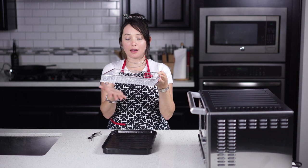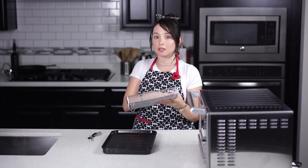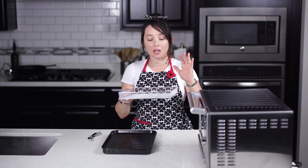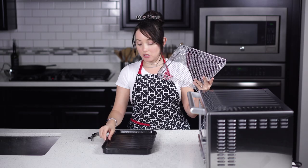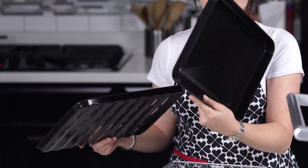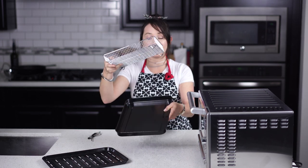It comes with an air fryer basket. This one is not dishwasher safe, but it's very easy to soak in warm soapy water and clean. The holes in the basket allow the natural oils from the food to drip off. It also comes with a broiler pan and baking pan.